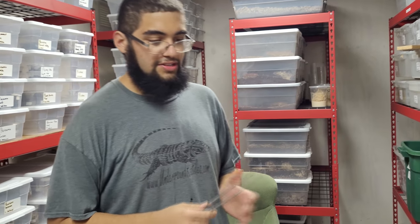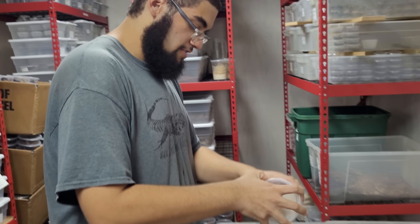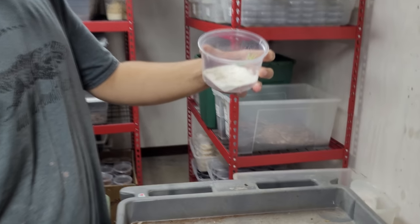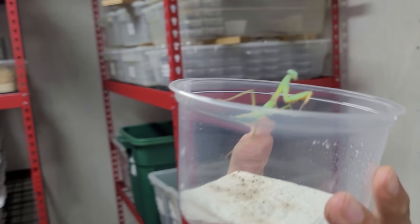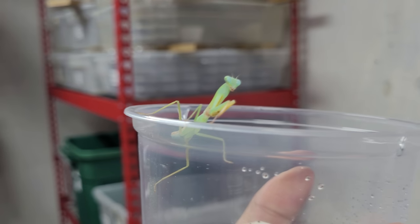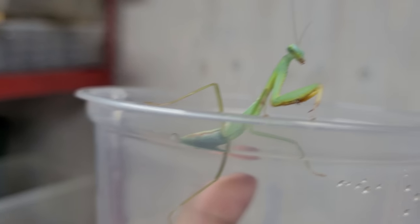Thus far I've shown you only arachnids and myriapods, which are your centipedes. This here is one of the insects we carry — the Asian gold mantis. Mantises are well known for their voracious appetite and their seemingly impressive intelligence. Their eyes like to track movement and they're very aware of their surroundings.